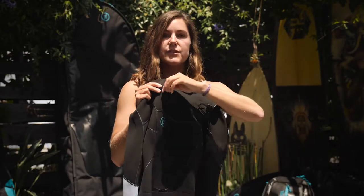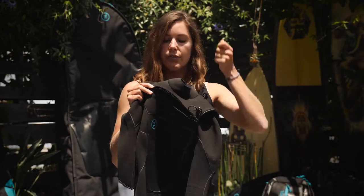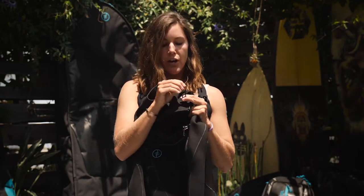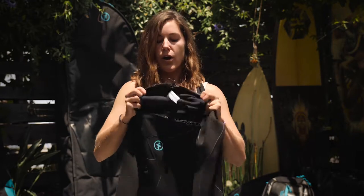Each of our Alara suits has this front zip opening which is easy access over the head and it prevents flushing and water seepage. Additionally you have this little toggle here that cinches it down for even more protection.